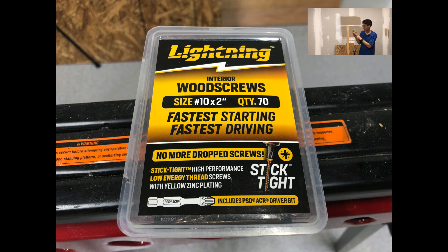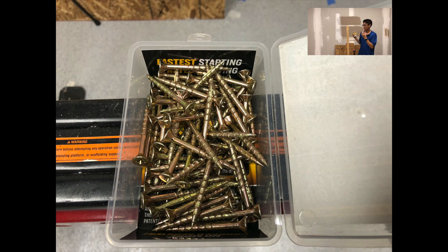The low energy threading screw — you can actually tell, if you've driven a lot of screws, how much energy it takes to drive the screw. Most people generally aren't going to be too fascinated by the low energy thread screws, mainly because almost everyone driving screws these days on construction are going to be using impact drivers. And impact drivers these days are so powerful they can drive almost any kind of screw. But it is really nice to notice if you've driven a lot of screws back-to-back. Where people will notice this is on job sites where you're driving hundreds or thousands of screws per day — you'll probably get a lot more battery life out of that tool by using these low energy screws.